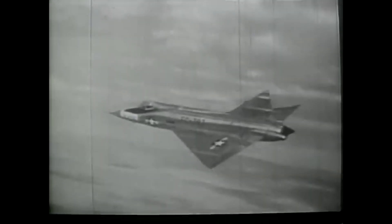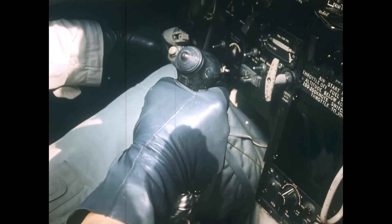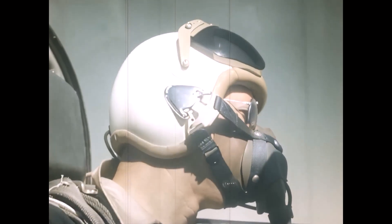The F-104 lacked stability augmentation systems that later fighters would use to assist pilots. At high speed, the controls were stiff and sensitive; at low speed, they were barely effective. Still, its radar and fire control system, the AN/ASG-14T-1, allowed for the use of radar-guided AIM-9 Sidewinder missiles — a significant advancement for the era. Its M61 Vulcan cannon, a six-barrel Gatling gun capable of firing 6,000 rounds per minute, gave the Starfighter formidable short-range firepower. Maintenance crews, however, struggled with the compact layout of systems within the fuselage, which increased turnaround time and inspection requirements.